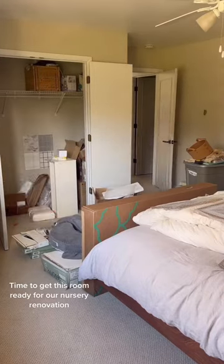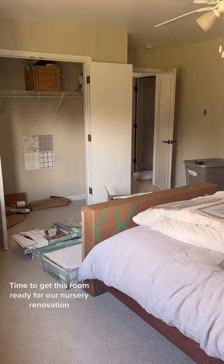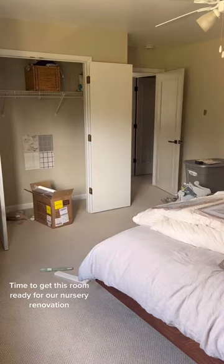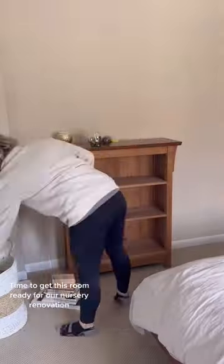Nine more weeks until our baby boy makes his appearance, so it's time to get this guest bedroom turned into a nursery. I've been ordering so much for this nursery and just storing it in the guest bedroom, but now I need to clear it out because this weekend five of my closest DIY friends are coming in town to help me get this across the finish line.